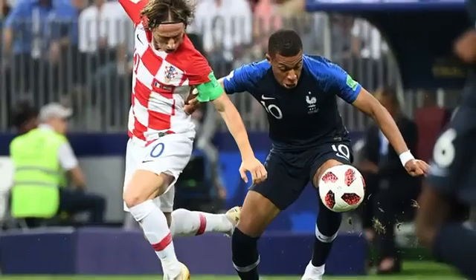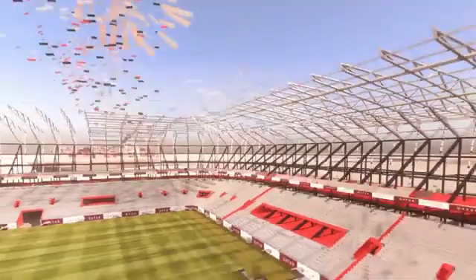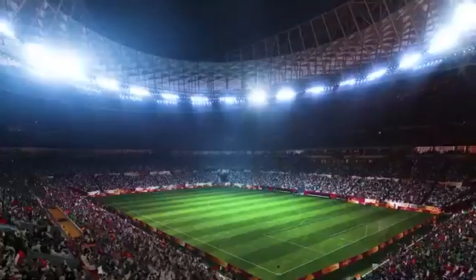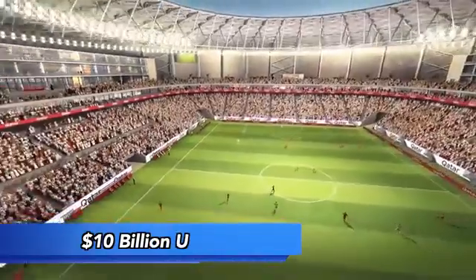In preparation for the 2022 FIFA World Cup, Qatar is constructing eight breathtaking stadiums at a total cost of 10 billion US dollars.